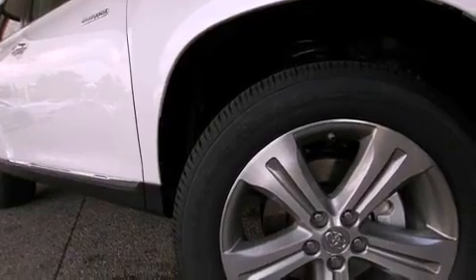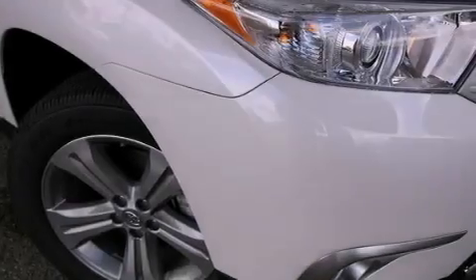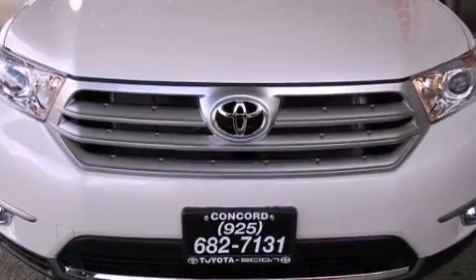Its top features include a power moonroof, heated front seats, cruise control, a CD player, a leather interior, a passenger side vanity mirror, a security system, a traction control system, air conditioning with automatic climate control, and a navigation system.